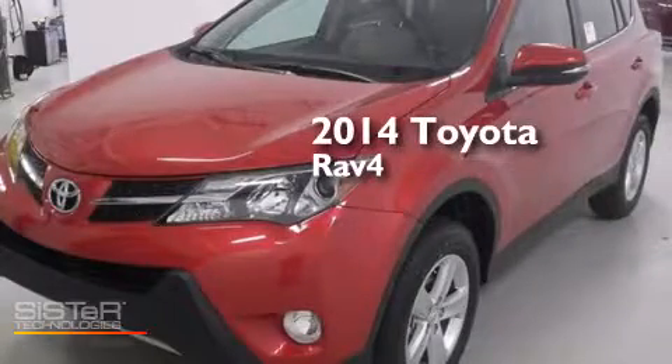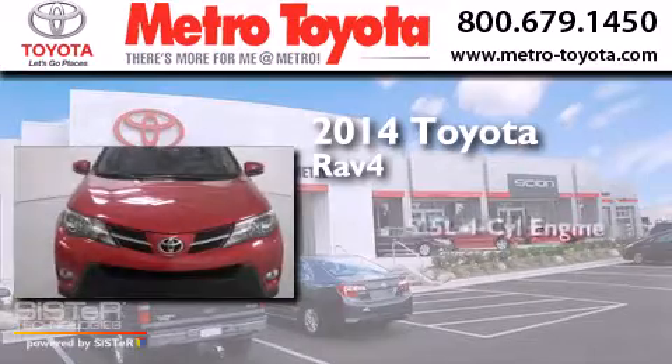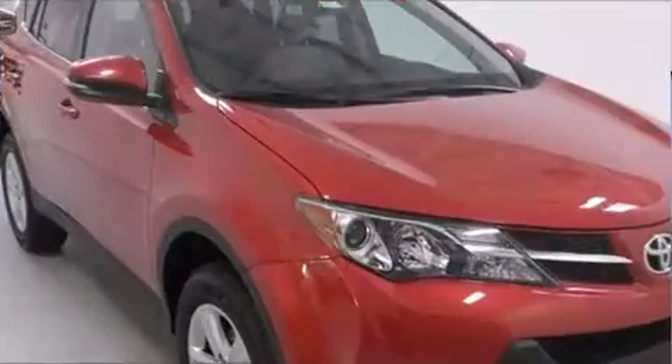This is a brand new 2014 Toyota RAV4. It has a 2.5-liter 4-cylinder engine, a 6-speed automatic transmission, and all-wheel drive.